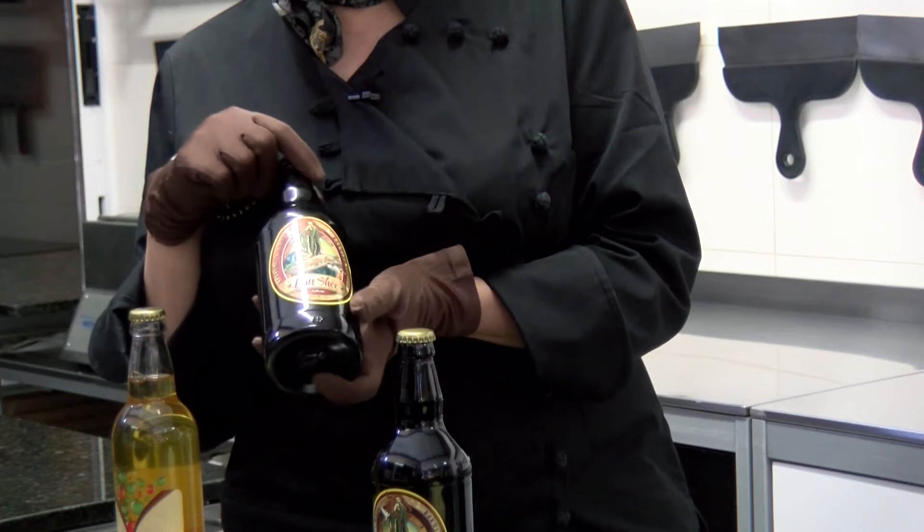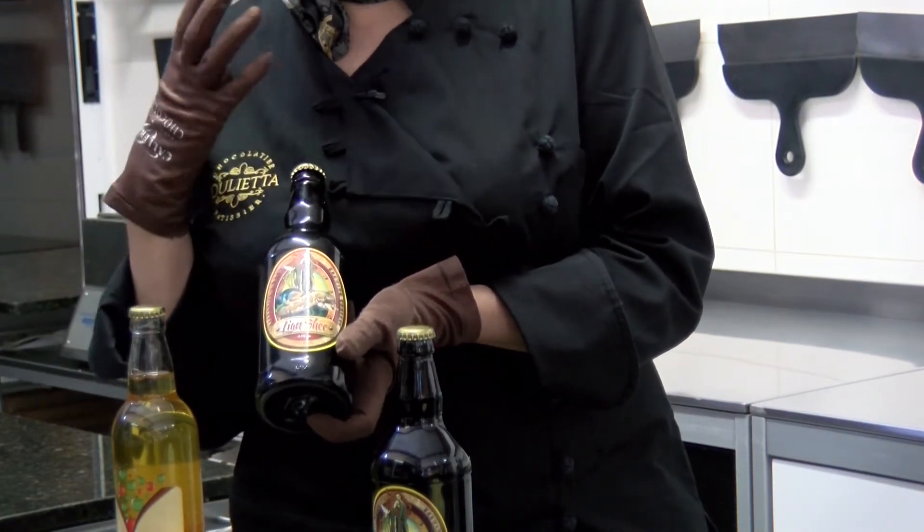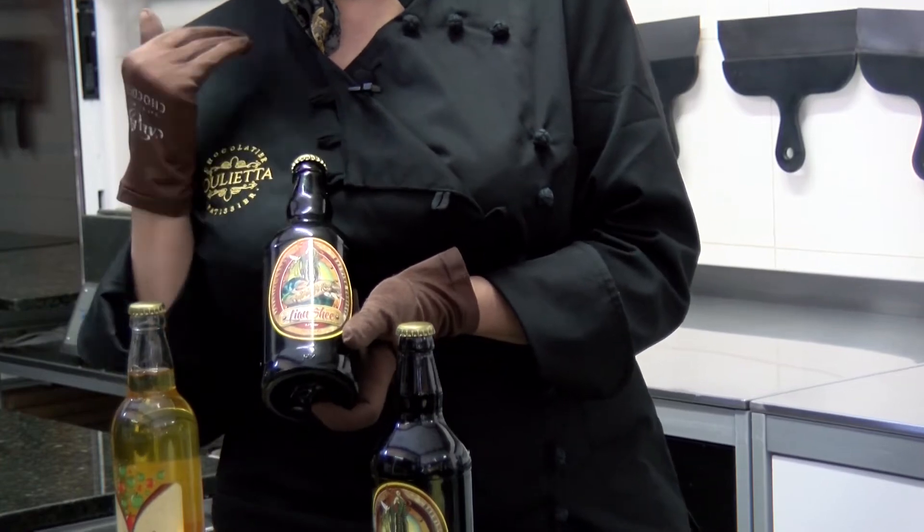The brewery also produce an Irish red ale, which is interesting in flavour — it has a very malty, caramel flavour. So I picked up on that and created a caramel using the Lianxi red ale.